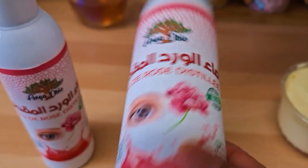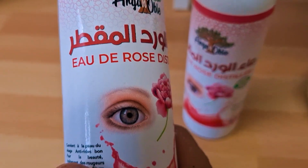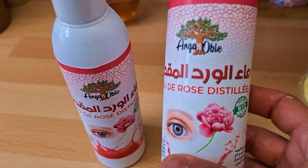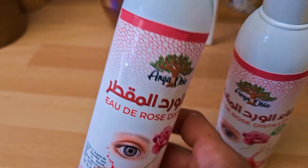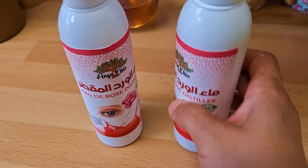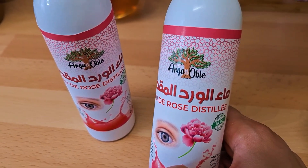I totally forgot to show you these as well — this is rose water, and it's really really good. I usually leave it in the fridge and after applying your creams, just spray it on your face. It's best to keep it in the fridge so it stays cool. My son told me that all those beauty products including the rose water cost him around 55 pounds, which is a really good price for all of that, and they're all organic.